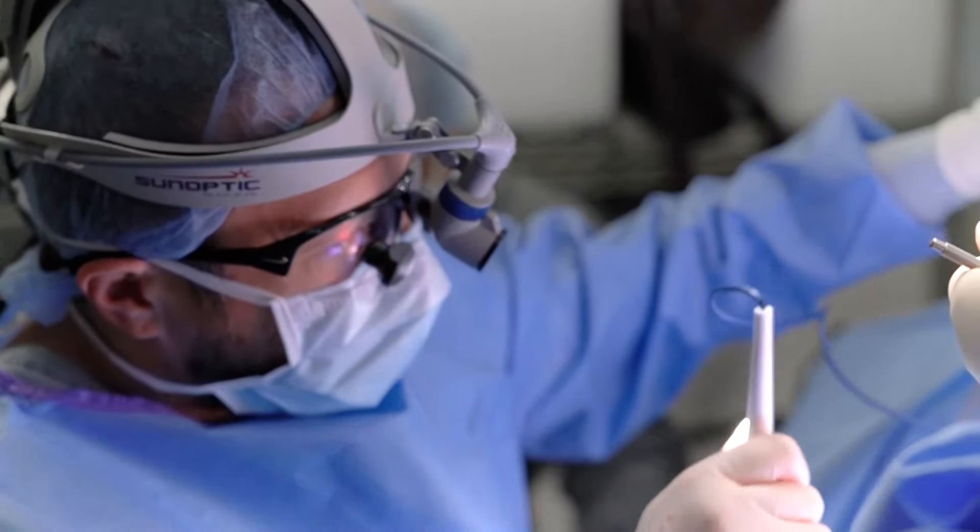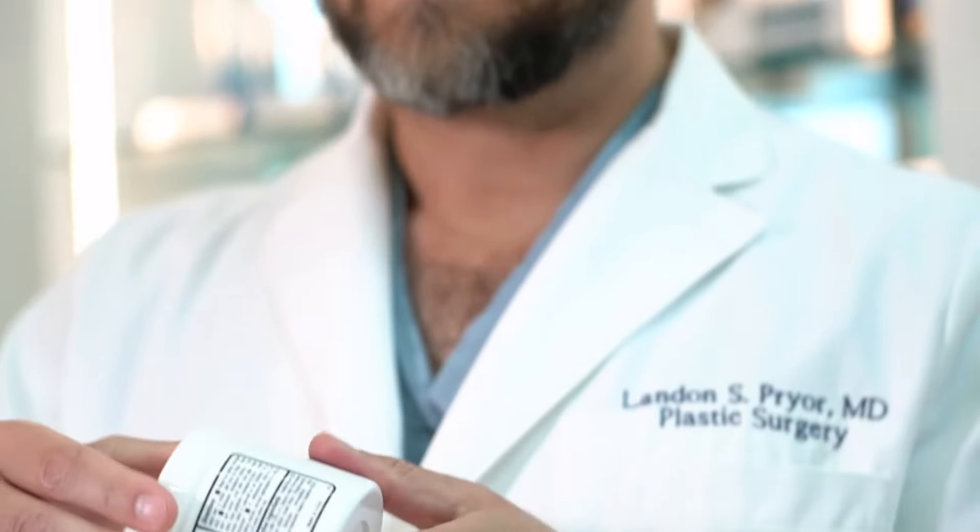Hi, my name is Dr. Landon Pryor and I'm a board-certified plastic surgeon. On this channel we discuss luxury self-care practices of all forms. Welcome to today's conversation about the Botox Brow Lift. Be sure to subscribe below and leave a comment with any questions you have about facial procedures.